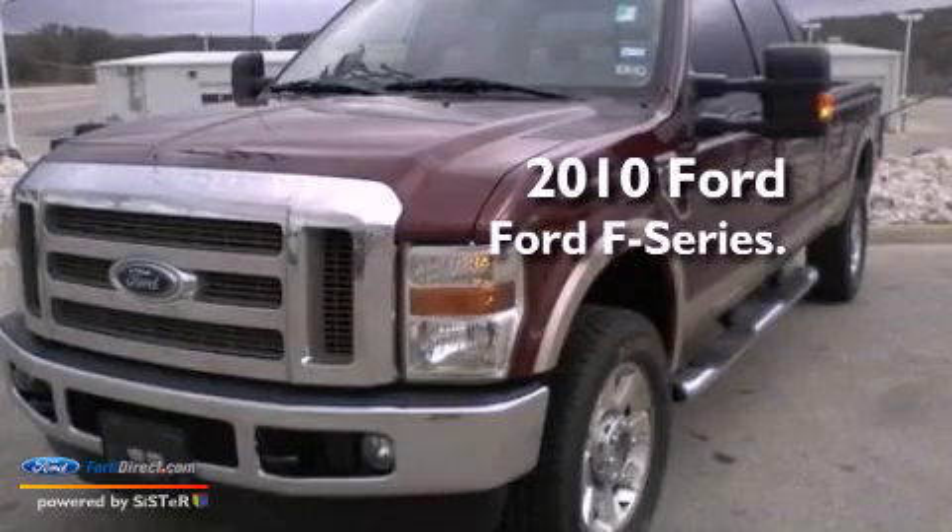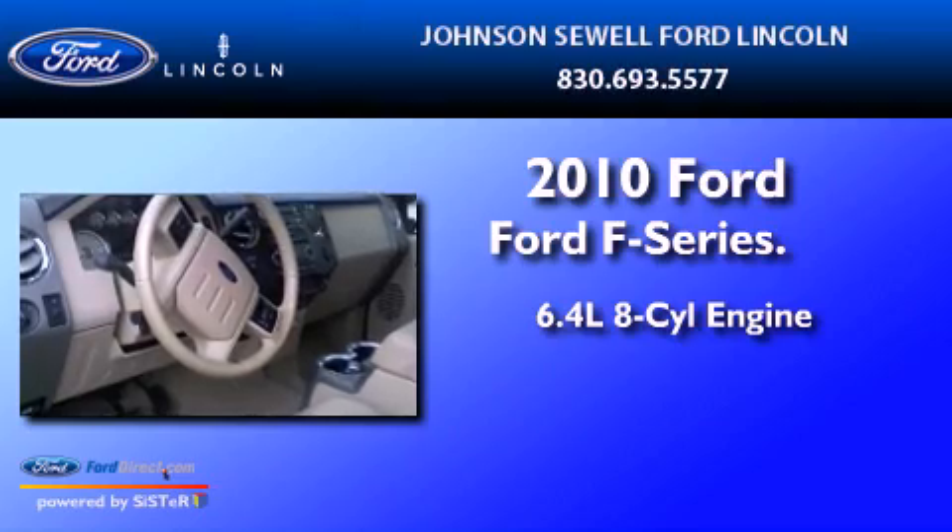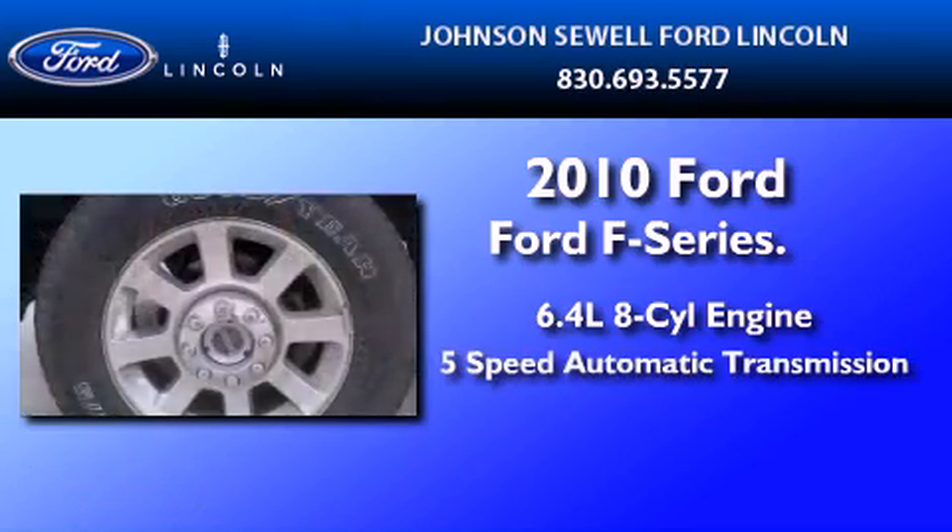This is a 2010 Ford F-350. It features a 6.4-liter eight-cylinder engine and a five-speed automatic transmission.